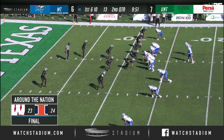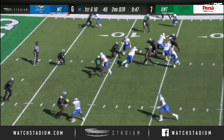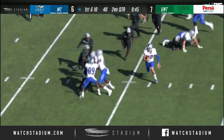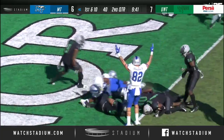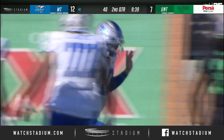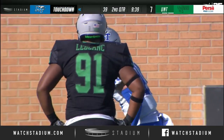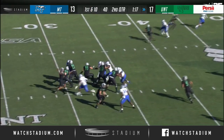Jet sweeps, the run, the quick game that they've been utilizing mainly, and then the quarterback runs. Here comes another quarterback run — O'Hara near side, Asher O'Hara, touchdown! 12-yard run for the fearless redshirt sophomore.